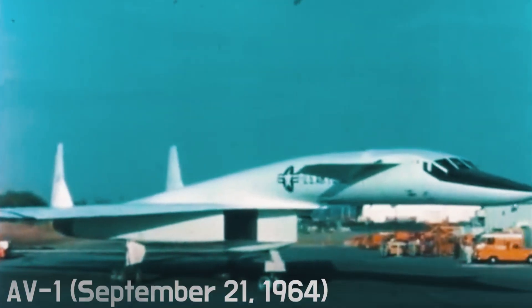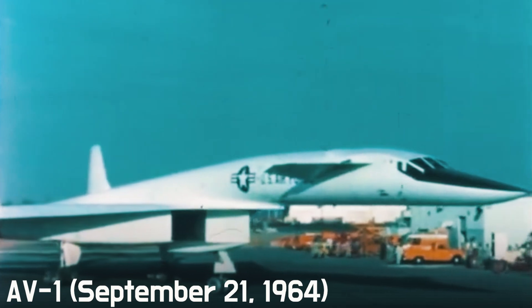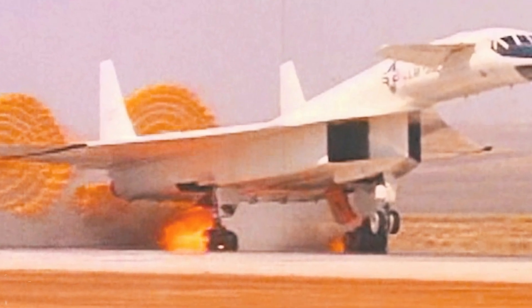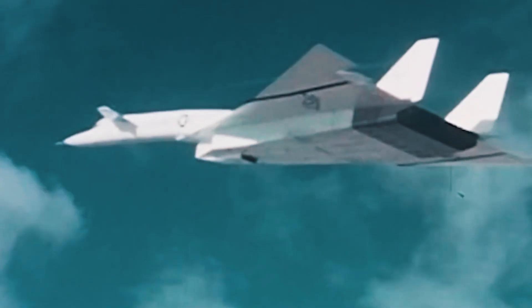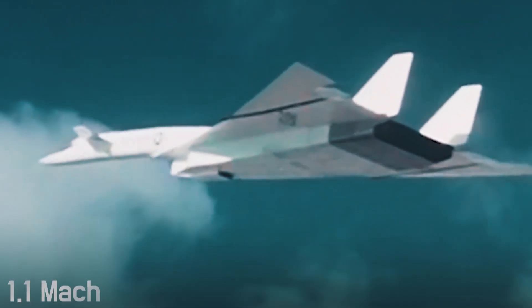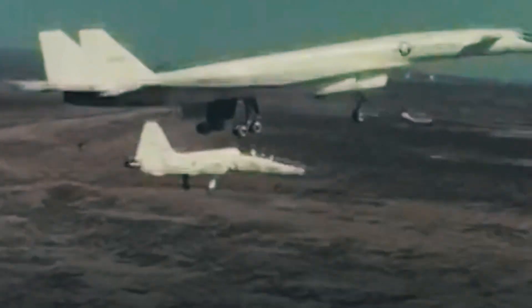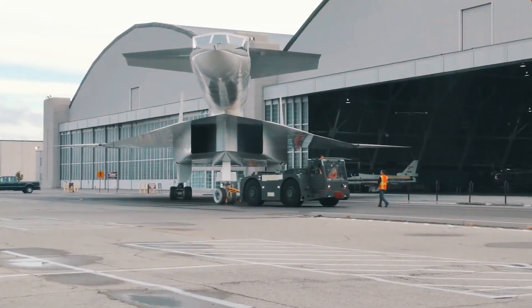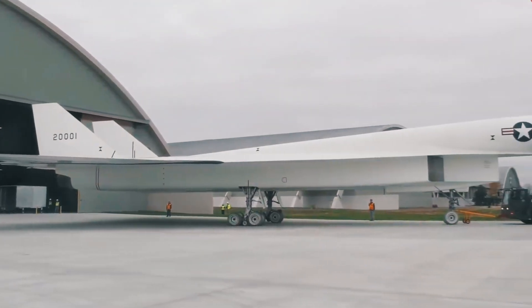The prototype named AV-1 took off on September 21, 1964. The flight was not entirely successful and ended in a fire. But already in the third flight the same year, the bomber reached supersonic speed, Mach 1.1. It made 83 flights with more than 160 hours of flight time, and was then retired to the National Museum of the United States Air Force in Ohio.